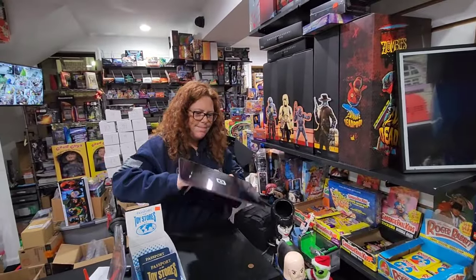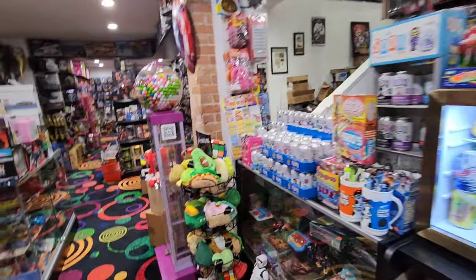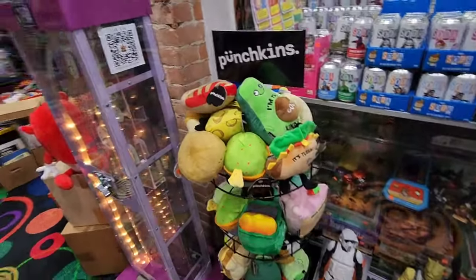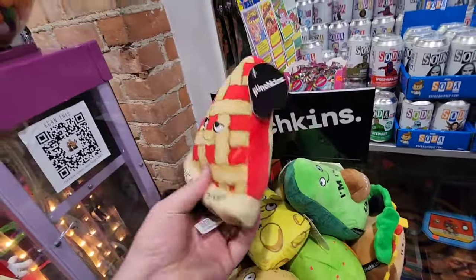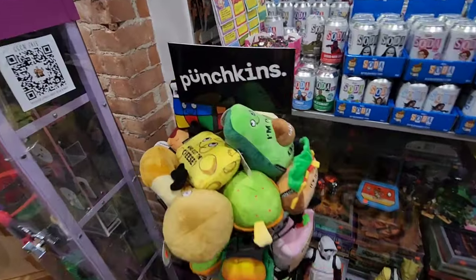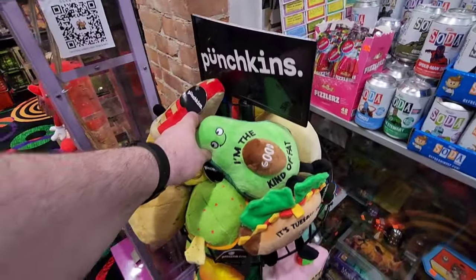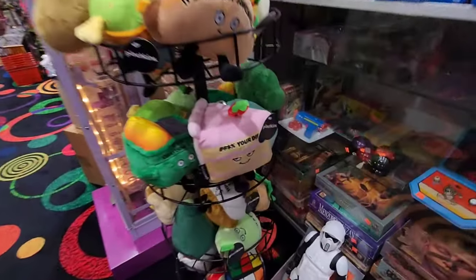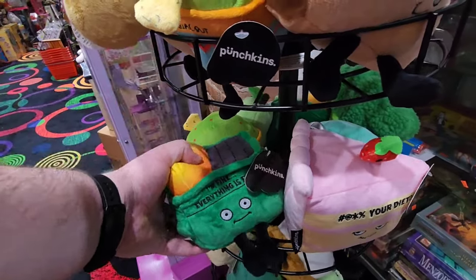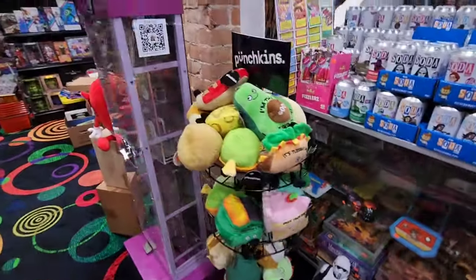Oh, we did get these in. These are super cute - Punchkins. They're like little plushes but they've got like bean bags in them, beans in the bottom so they sit up. But they're all kind of just corny. Like 'you want a piece of me' with the pie, 'who cut the cheese,' 'I'm the good kind of fat,' 'swear word your diet,' 'I'm fine,' 'grow a pair.' So just something kind of cute.